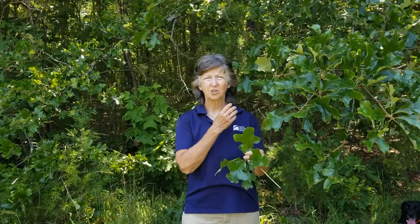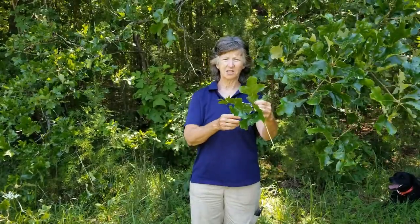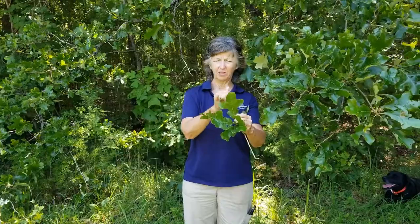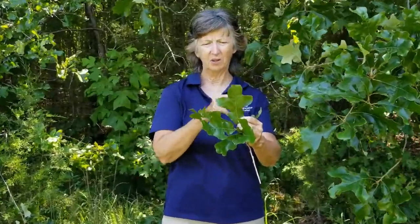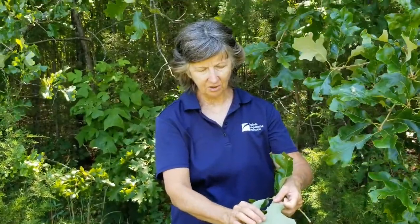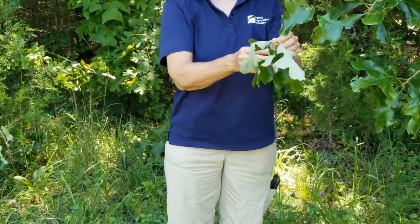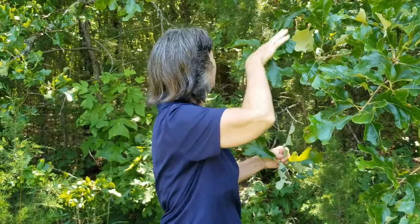Our next tree is post oak, Quercus stellata, in the white oak family — so no pointed leaf tips. It has a very distinctive cruciform or cross shape to the leaf, and the leaf is noticeably glossy. The underside is light green, and it's already forming acorns, which are very valuable for wildlife. The name 'post oak' comes from the fact that its wood was used to make fence posts; it has a gnarly growth pattern, not tall and straight, but very valuable for fence posts.